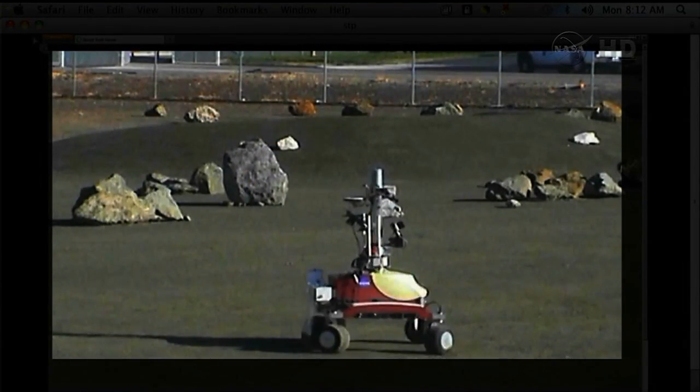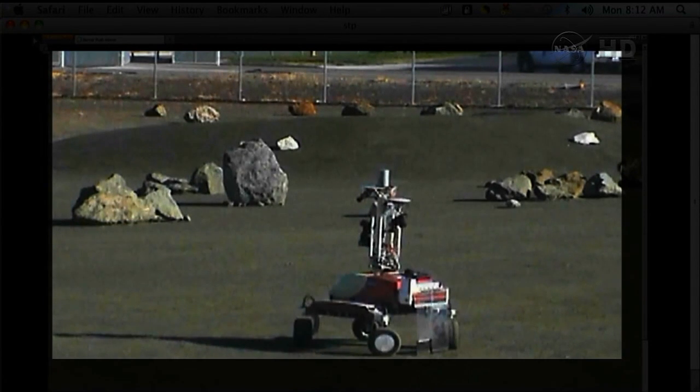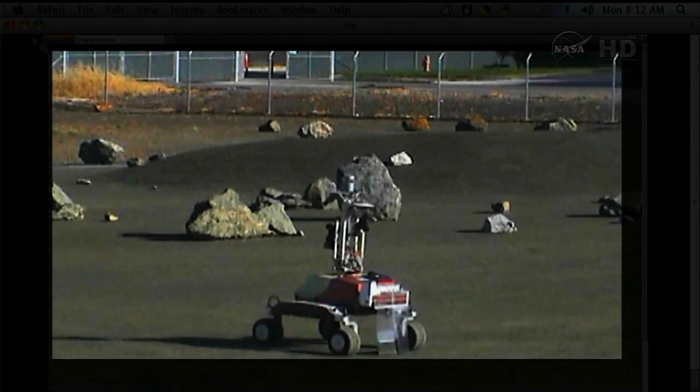Robots are fun for everybody, and astronauts have as much fun with them as anybody else. They're neat because they move around, they do things, and you can kind of relate to them.